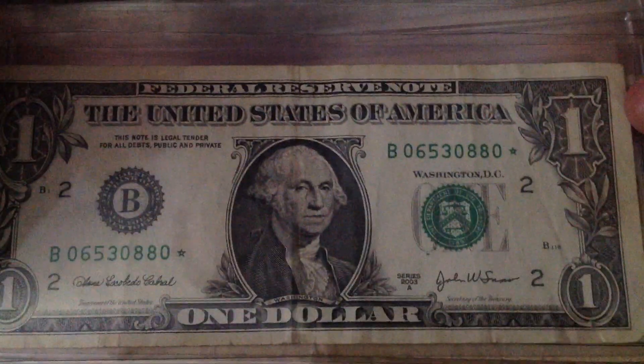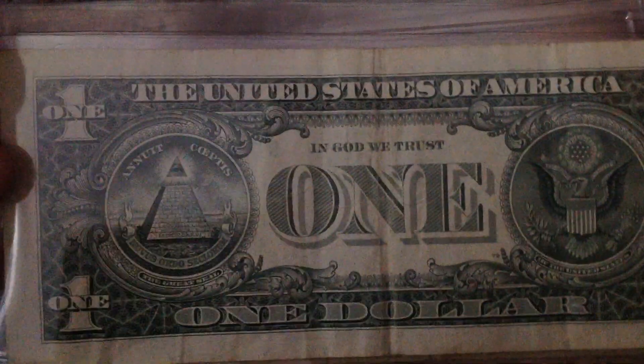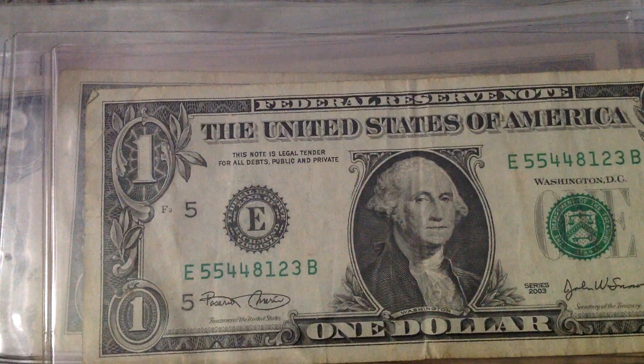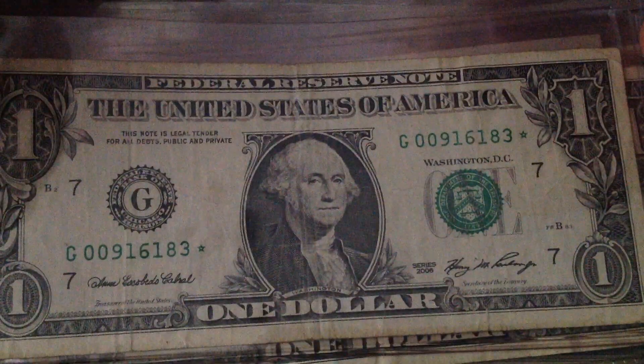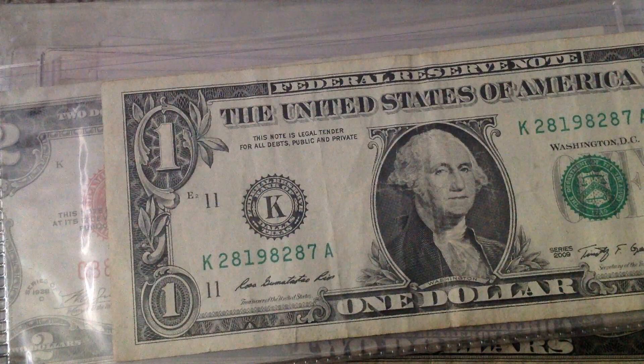Here's a 2003A $1 Federal Reserve Note. Regular 2003. Another star note — this one from Fort Six. Pretty nice note, actually, even though it's a little bit roughed up.